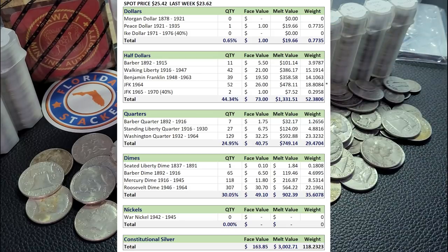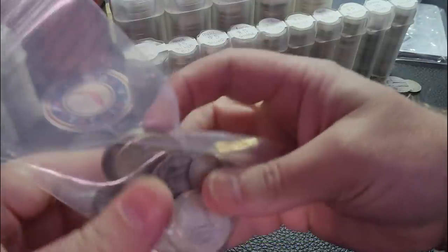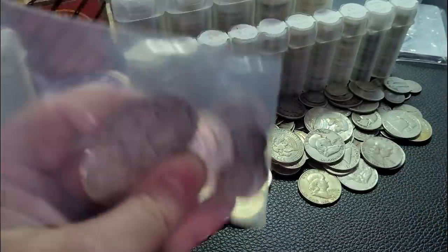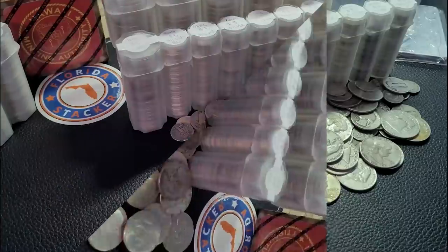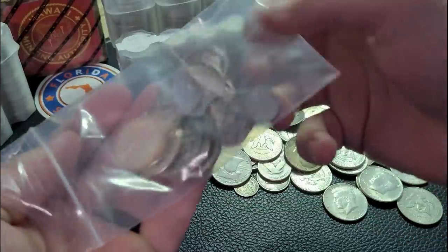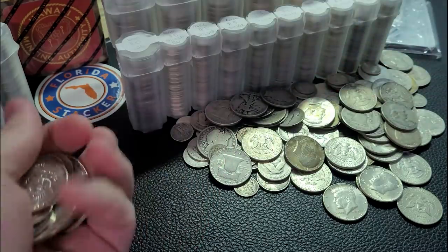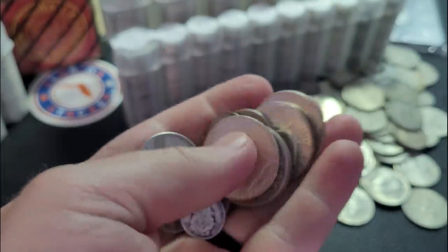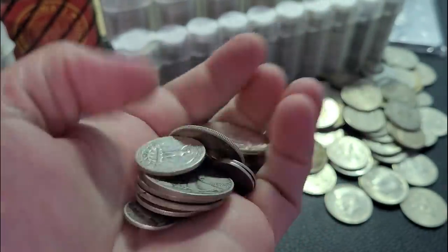Not too shabby. So let's go ahead and bring out this week's $5 in face value. This is $5 in face value from Aiden Coins in Ramsey, New Jersey. That's where I've been buying most of this 90% silver.